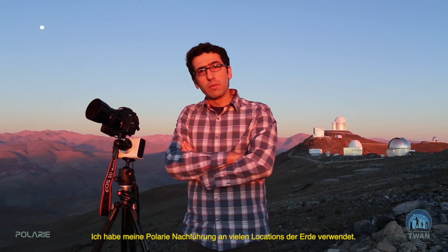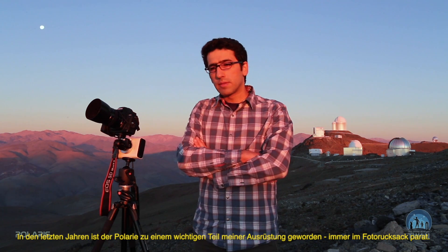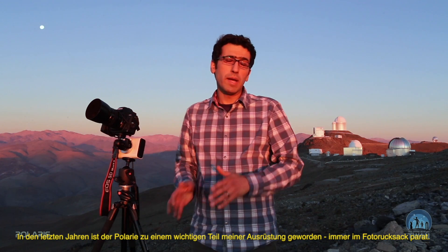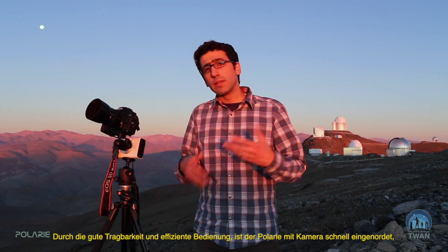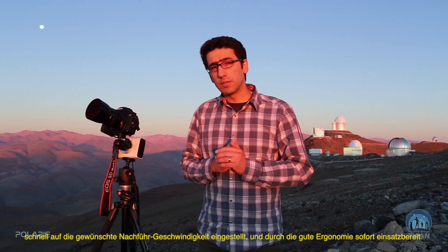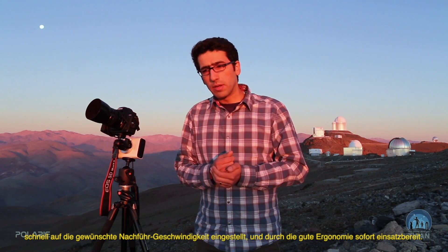I've used my Polari in many locations around the world. It's been, for the last few years, one of the essential pieces of equipment I always have in my backpack — because of the portability on one side, and the efficiency of the device that can be used quite quickly, arranged with the camera in just a few seconds for polar alignment, all with an ergonomy that I like.